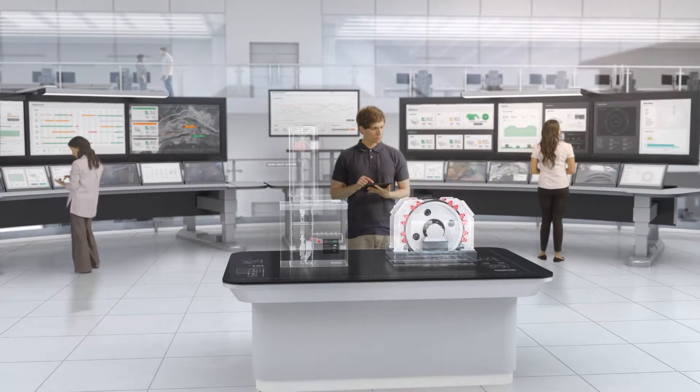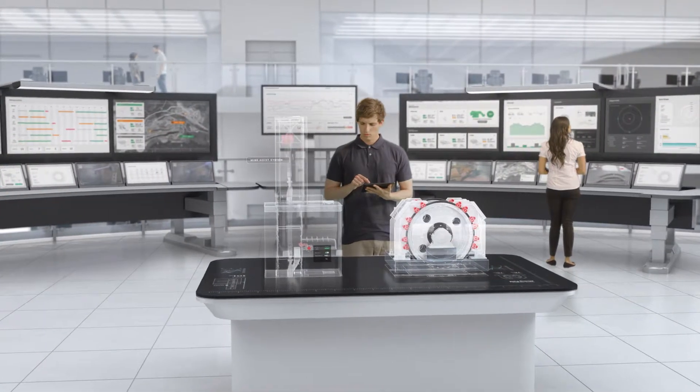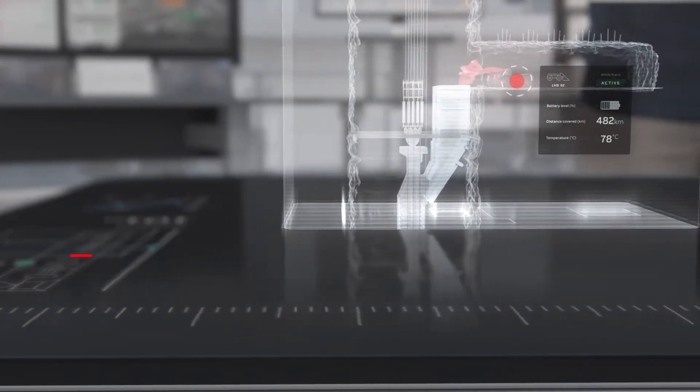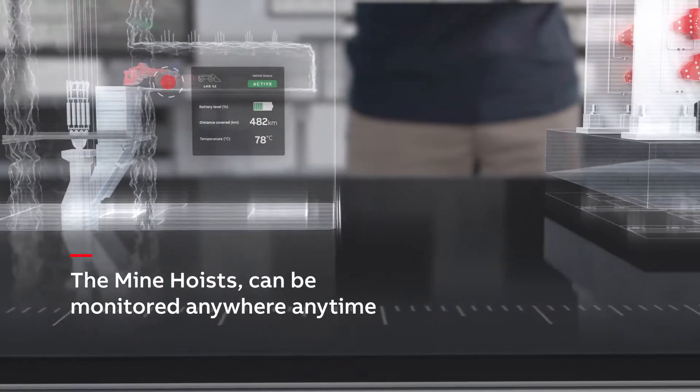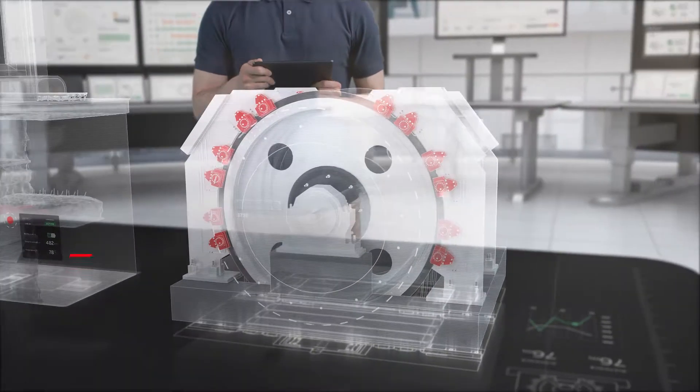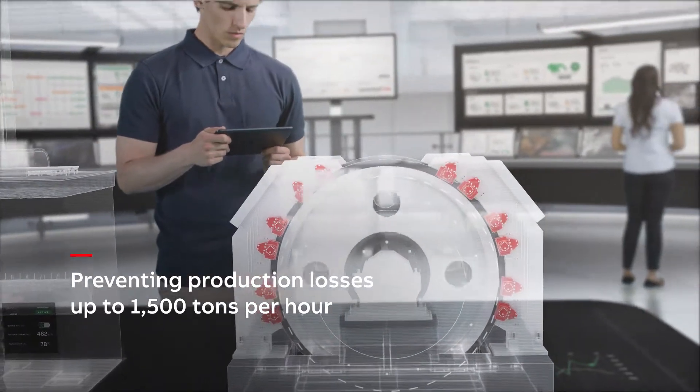Monitoring and analysis services give you a real-time window into the most hard-working piece of kit on-site — the hoist. Detecting abnormal safety conditions early means monitoring conditions and avoiding production losses of up to 1,500 tons per hour.